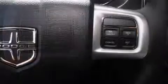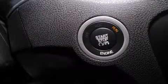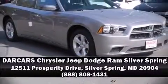A panic alarm and four-wheel disc brakes with ABS add further security. Dynamic stability control supplements the drivetrain. Stop by our dealership or give us a call for more information.